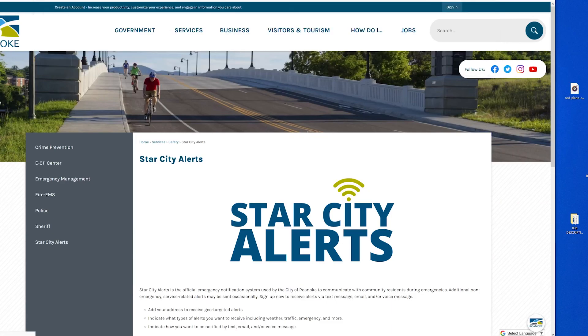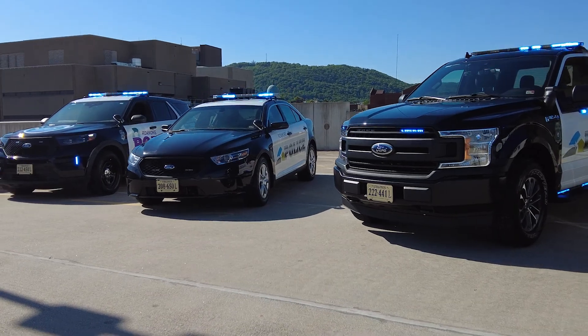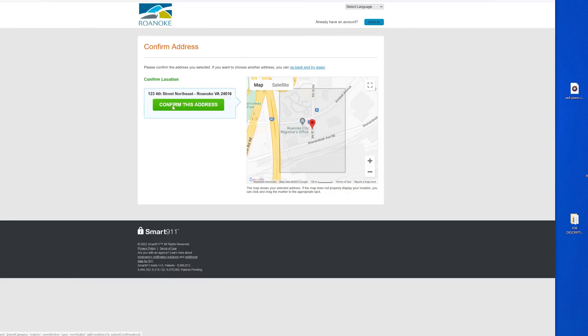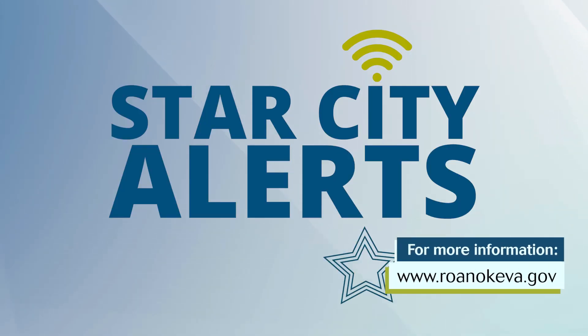Star City Alerts is the official emergency notification system used by the City of Roanoke to communicate with community residents during emergencies. Additional non-emergency service-related alerts may also be sent occasionally. Sign up now to receive alerts via text message, email, voice message, or all three. You can add your address to receive geo-targeted alerts specific to your home location and opt in for the types of alerts you want, including weather, traffic, emergency, and more. Early warning is key to saving lives — the quicker we can get information to you, the safer you and our responders will be. Head to our website and sign up for Star City Alerts today.